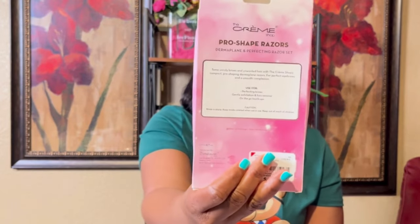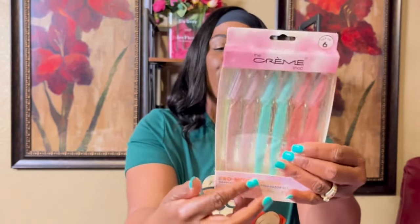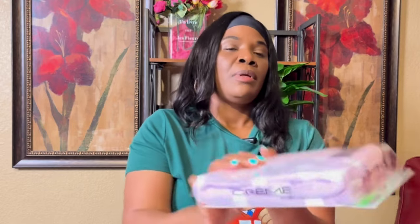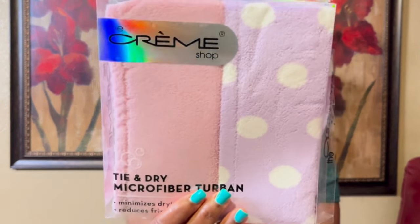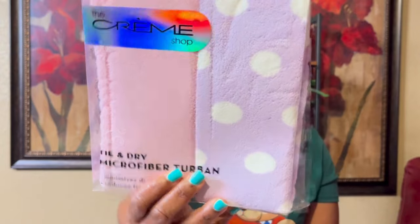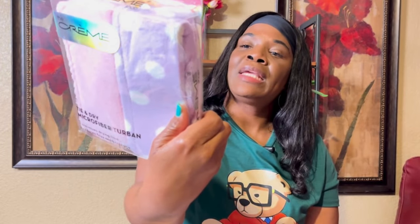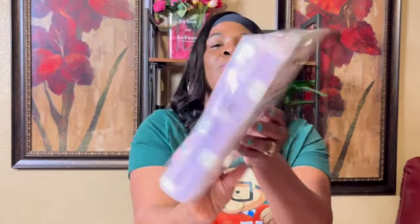I got these Creme Shop Pro Shape razors — eyebrow shapers. It's six in a pack and they were $4.99. I also got these Creme Shop tie-and-dry fiber turbans for when I wash my hair. They were $4.99 and it says they help with frizz and keep the moisture in.